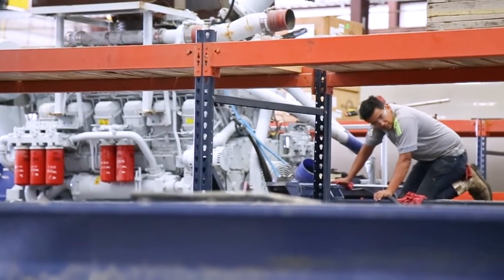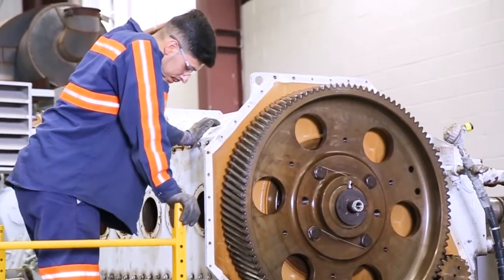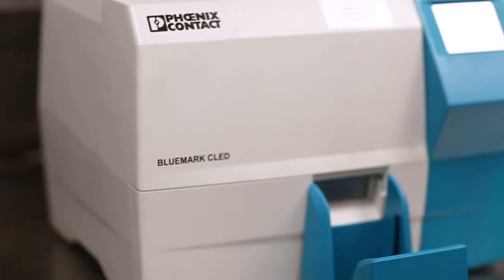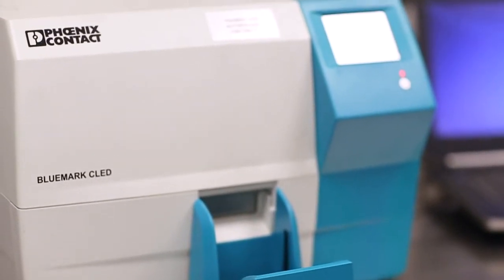It also helps our techs in the field and in the shop to go through and ensure that the terminations are in the proper locations by the fact that they're already pre-labeled. Using Bluemark's innovative UV LED technology produces quick-dry, no-smudge labels, helping CS&P techs keep the job moving.